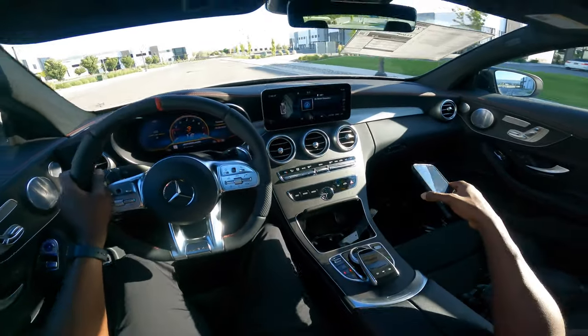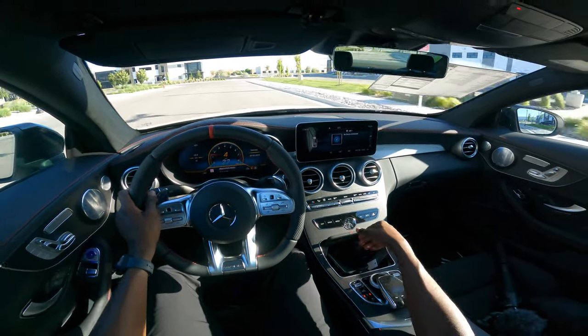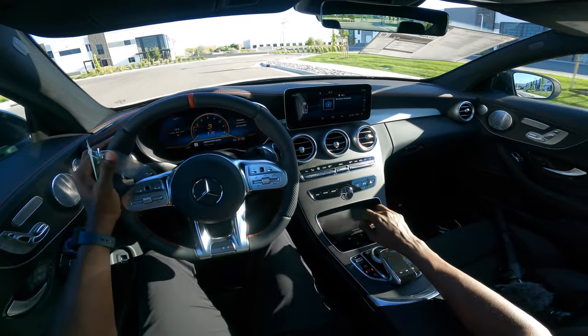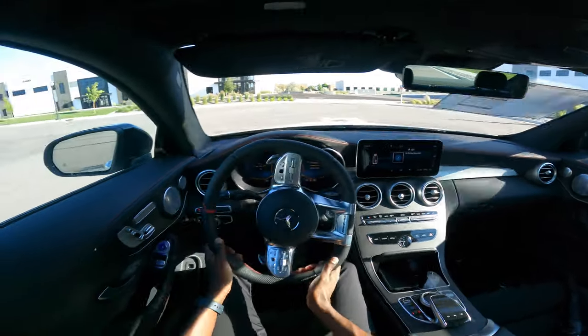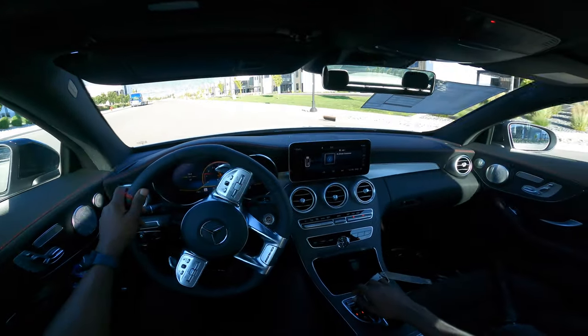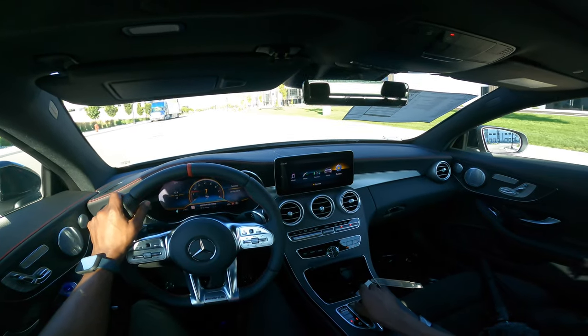There is no wireless charging, but there is a space for your phone — it's actually quite tight and a bit quirky in terms of how it feels. Let's go back and check out the engine metrics as we head on back.